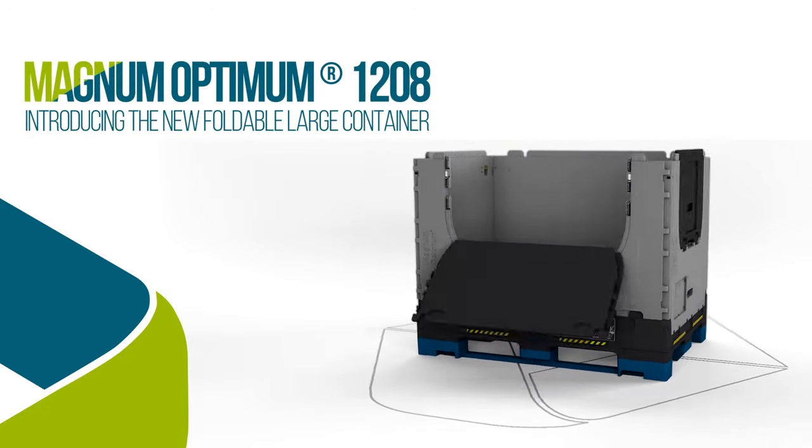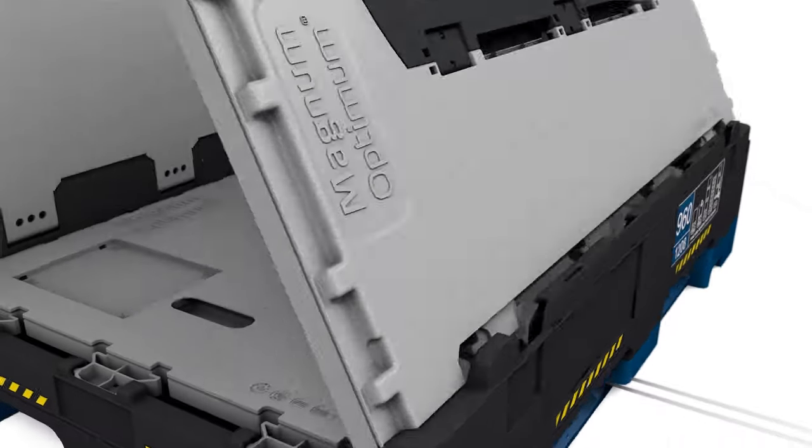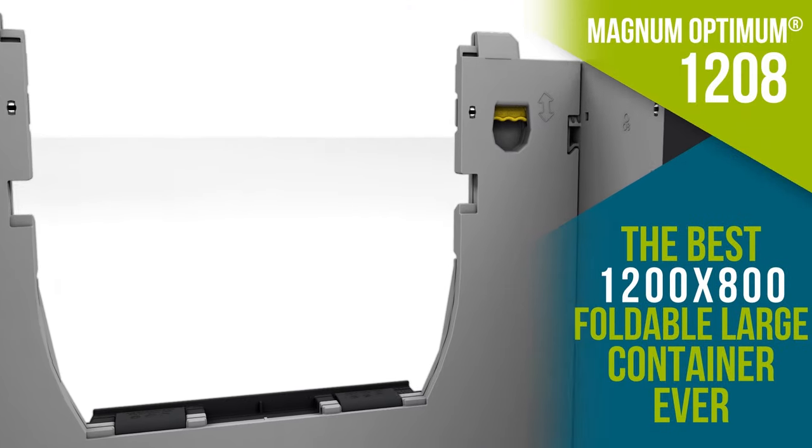Strong, with the best folding ratio on the market, easy to clean and handle, Magnum Optimum 1208 provides a highly efficient industrial logistics solution.